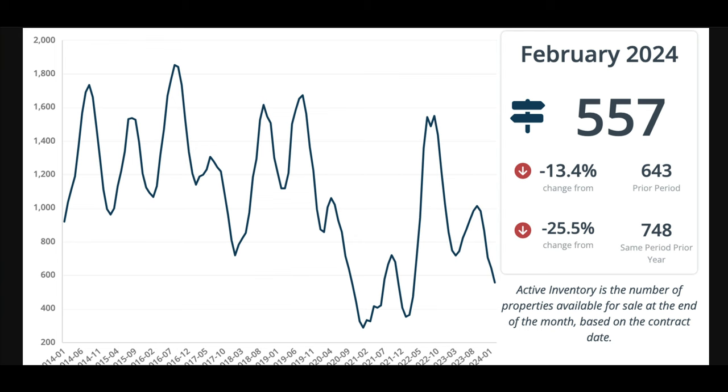The difference between new and active is: new is just the number of homes that came on the market; active is the ones still on the market as of the end of February that you could actually go out and purchase. Only 557 homes are on the market. This is the biggest challenge we're facing today — lack of homes for sale and inventory. We're down 25.5% from last year when there were 748, and also down from last month, which is unique because usually this time of year you see active inventory start to rise. New listings hit the market and they're selling immediately, so we can't keep any active inventory on the market.